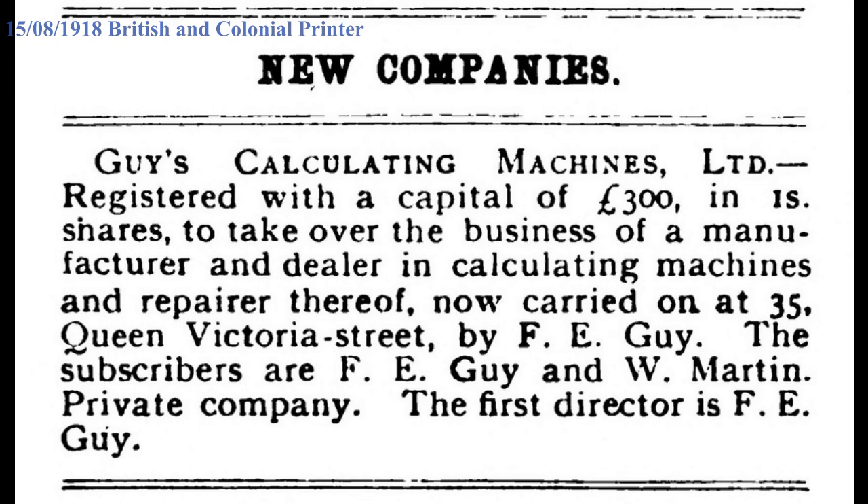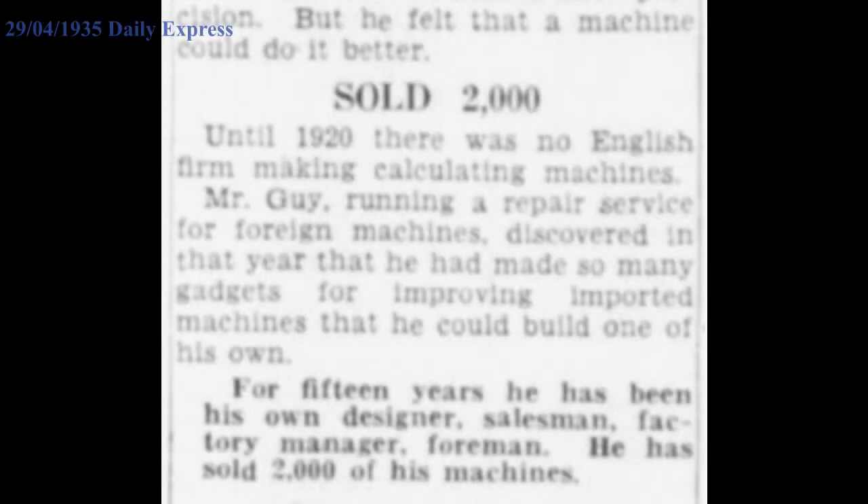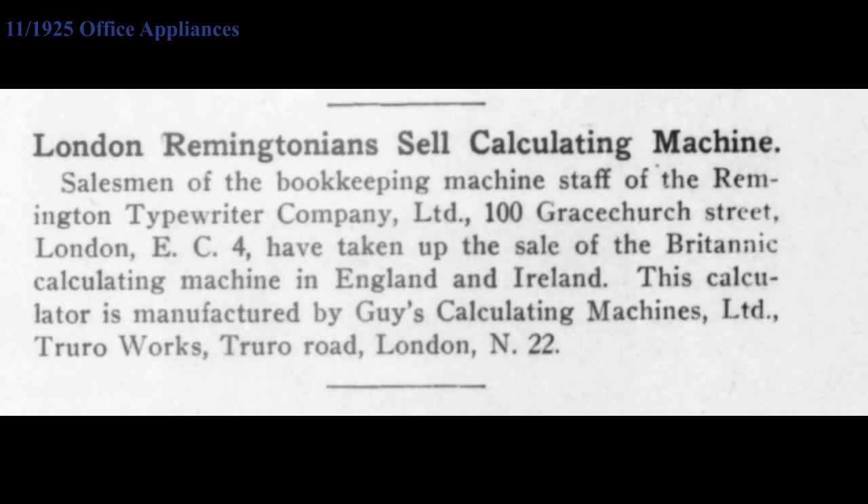Any surplus he could sell on the open market. It was a very small operation — he only built 2000 machines in the first 15 years. His machines were distributed through other salesmen like Remington and Maldivo. Maldivo was also an importer of machines from Germany.